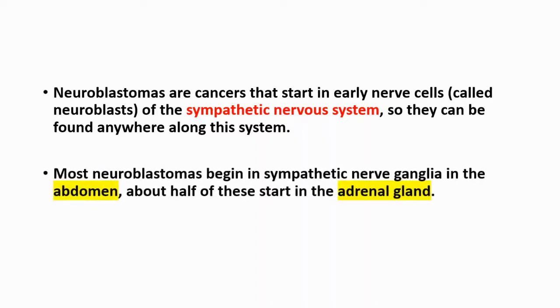Most of them begin in sympathetic nerve ganglia in the abdomen, and about half of these start in the adrenal gland.